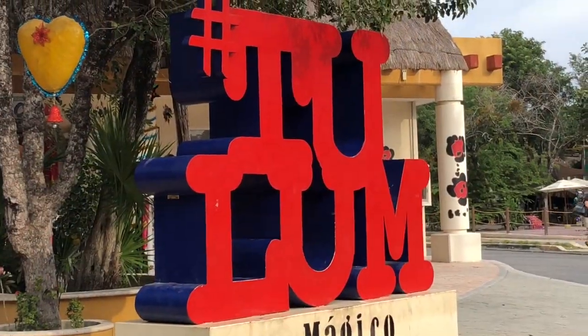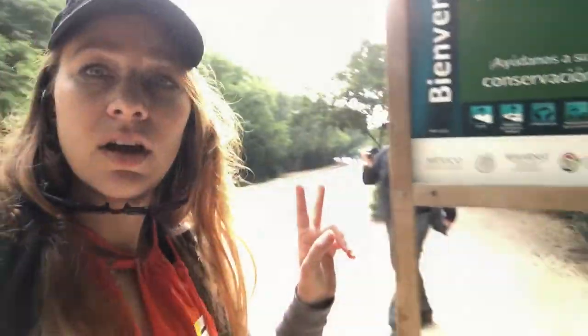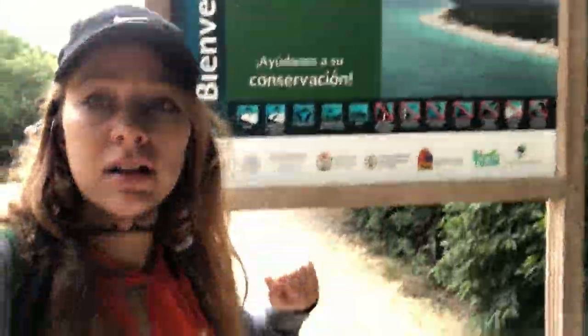We are heading to the ruins of Tulum, walking through this souvenir area to get there. Parque Nacional Tulum.